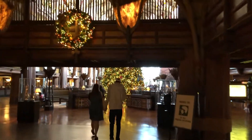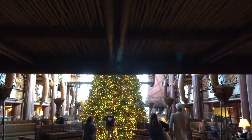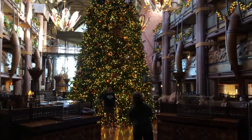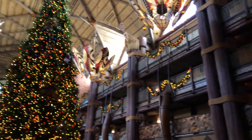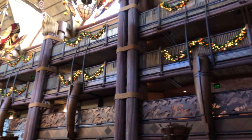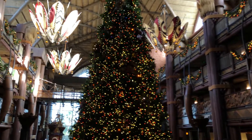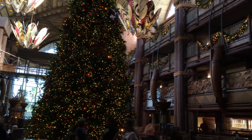And here we go into Animal Kingdom Lodge, and they do have their Christmas decorations up. There is a beautiful Christmas tree, along with garland hanging from the upstairs balconies and everything — absolutely one of the prettiest lobbies on Disney property.